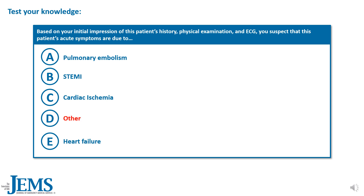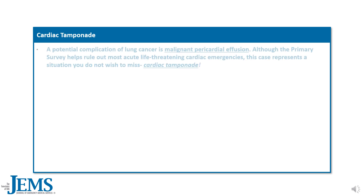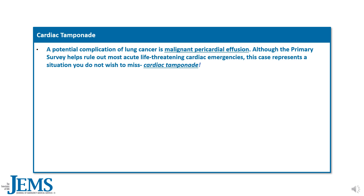The correct answer is D, other. Let's talk about why. This patient is presenting with a condition known as cardiac tamponade. A potential complication of lung cancer is malignant pericardial effusion. Although the primary survey helps rule out the most acute life-threatening cardiac emergencies, this case represents a situation you do not wish to miss: cardiac tamponade.